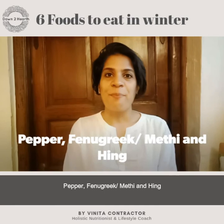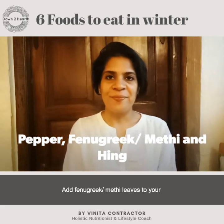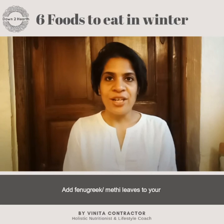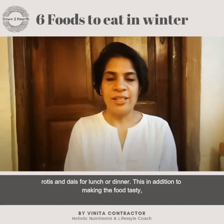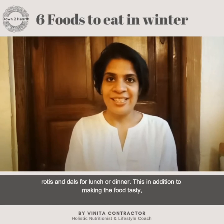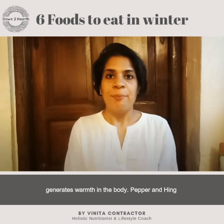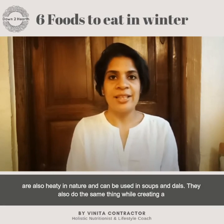Number two: pepper, fenugreek or methi leaves, and ajwain. You can add fresh fenugreek methi leaves into your dals or into your rotis — not only do they make them very tasty, but they also generate a lot of heat in the body. Pepper and ajwain can be added to soups and dals and these also create a heating effect.